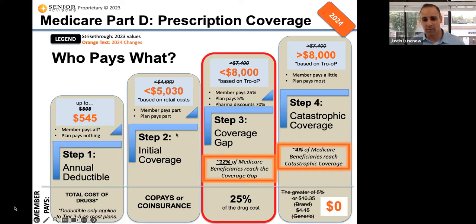After the deductible comes something called the initial coverage level. Most Medicare beneficiaries, about 85%, are never going to get past this initial coverage level. While you're in the initial coverage level, you're just going to pay a copay or coinsurance for your medication. It's going to feel similar to group insurance or individual under-65, where you pay a $5, $20, or $40 copay.